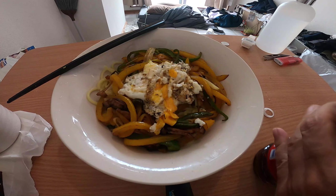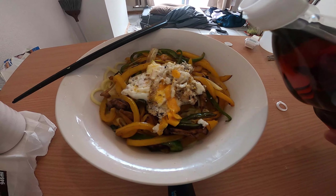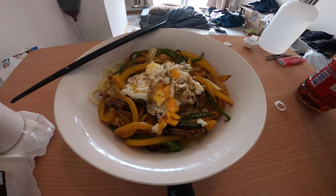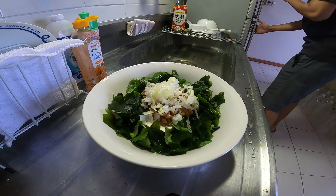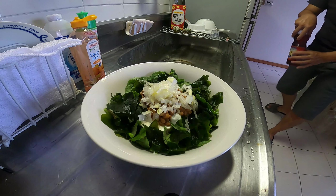This is Yaeyama soba topped with stir-fried bell pepper and fried egg. Both the bell pepper and Yaeyama soba were sold at the supermarket at a discount price. This is a salad of Malabar spinach, Okinawan spinach, wakame seaweed, and nado.